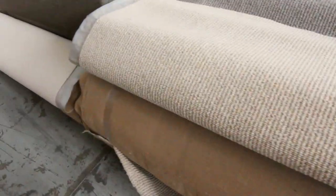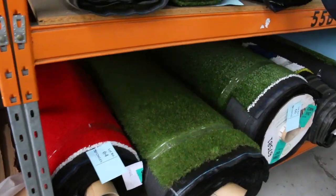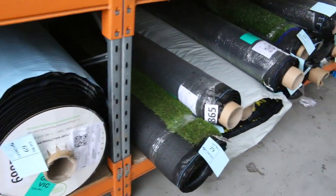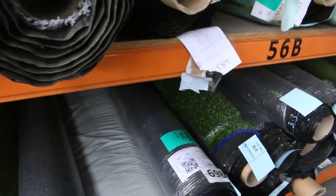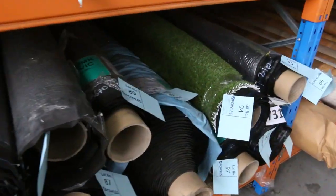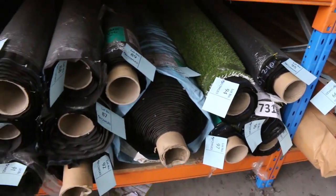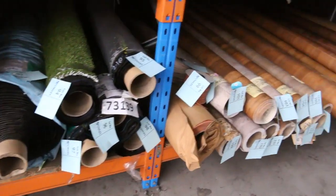Jumping across to the grass section — we've got lots of artificial turf. That'll start from as low as $10 a square metre. We do sell it by the square metre, unlike the carpet which sells by the broad metre or linear metre. Some of that grass normally retails around $30 to $40 a square metre, so that's awesome buying. Lots of different roll sizes there.